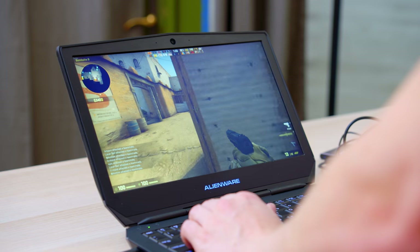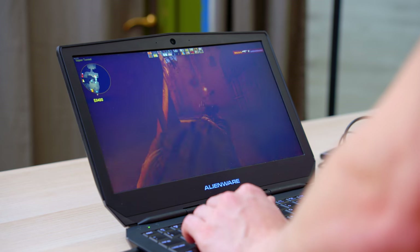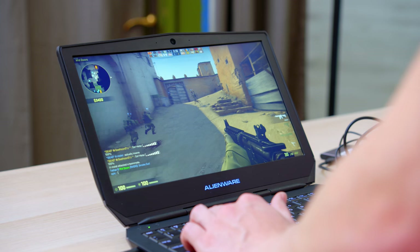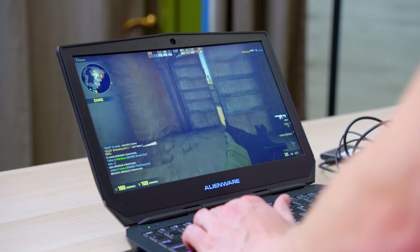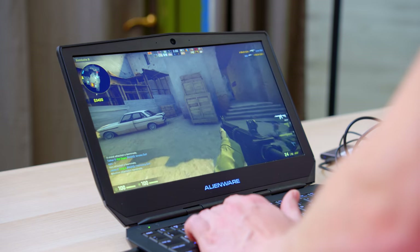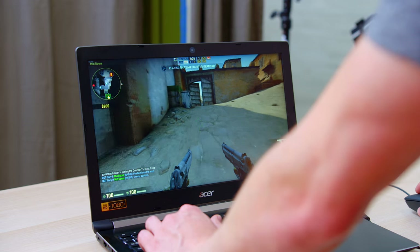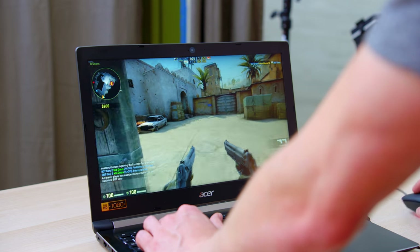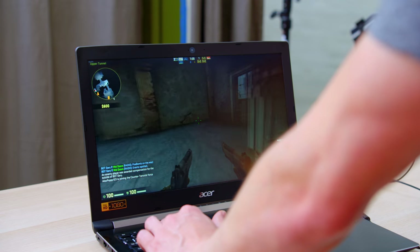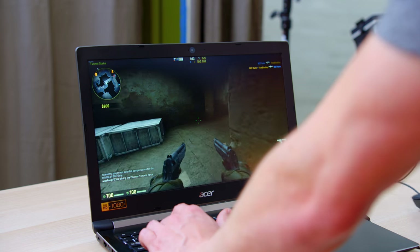First up, we have CS:GO, running on high at 1080p. We're getting a pretty decent 60 to 80 frames per second here. CS:GO is actually a pretty good game to test, because while we do have that solid GPU, we're going to be missing a little bit on the CPU side. Even though CS:GO is easy to run, when you get up in the 80s, 100s, 150, it actually is really helpful to have that solid CPU. So far, it's actually not too bad. Moving over to the Aspire 5 on those same settings at 1080p medium, we are getting a noticeable bump in frame rate — averaging about 100, which is pretty impressive. The Wi-Fi chip in this laptop also seems to be a little bit more robust, smoothing out some of the latency as well.